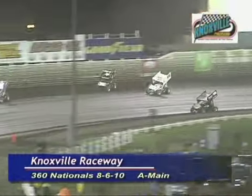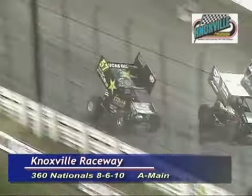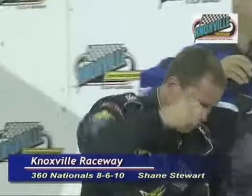Coming for the checker three wide with lap cars. Stewart's got the top side. He'll take the lead as Herrera gets over the cushion. Shane Stewart with the last run past the victory lane. One more time — Shane Stewart!